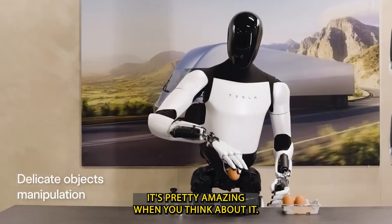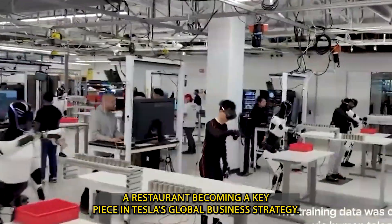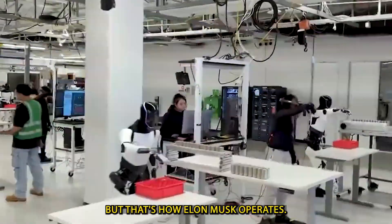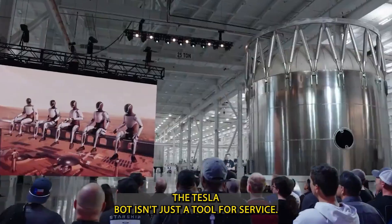It's pretty amazing when you think about it — a restaurant becoming a key piece in Tesla's global business strategy. But that's how Elon Musk operates. The Tesla bot isn't just a tool for service.